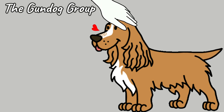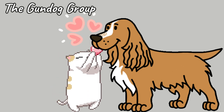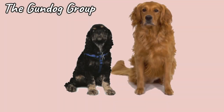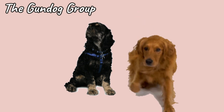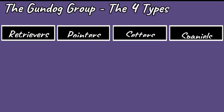Gundog breeds are very loving and extremely friendly. They get on well with the whole family, even the cats. They are usually very good with children and other dogs. Like the working dogs and pastorals, gundogs do vary in shape and size owing to the jobs that they were bred to do, but overall they are generally sturdy and very heavy-boned. There are four types of gundogs.